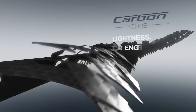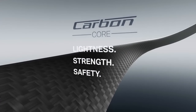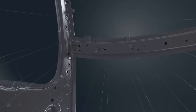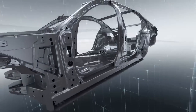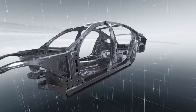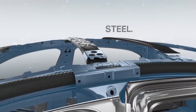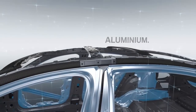With a carbon core at its heart, a key element in the lightweight design concept developed for the new BMW 7 Series is the intelligent interplay of different materials. The smart combination of carbon fiber, steel, and aluminum reduces the weight of the body shell by 40 kilograms.